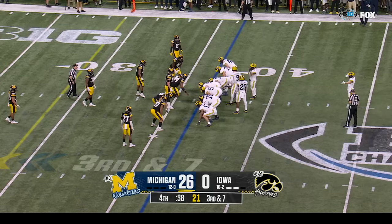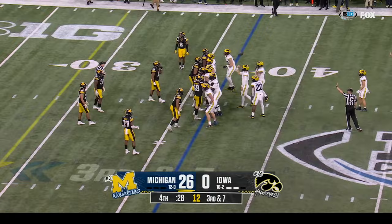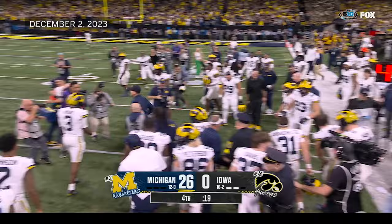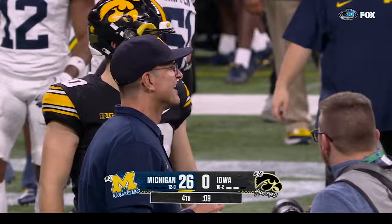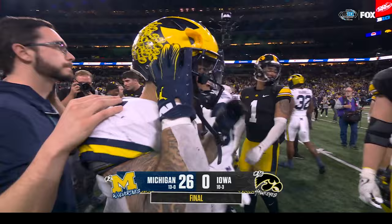They desperately want to prove that they can put their best foot forward — not only win in the playoff but potentially win the national championship. Victory formation for the Wolverines. J.J. McCarthy takes a knee. Jim Harbaugh trying to stay dry for the trophy presentation. The final score: twenty-six to nothing — Michigan defeats Iowa for their third straight Big Ten title.